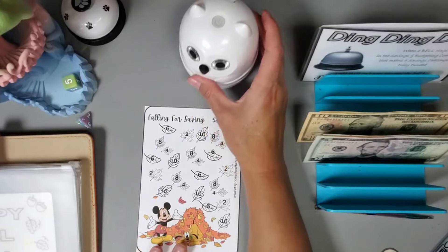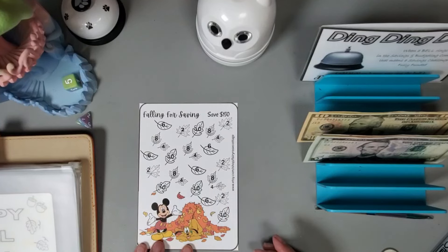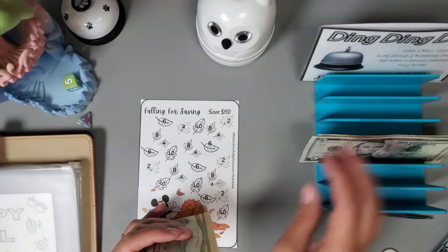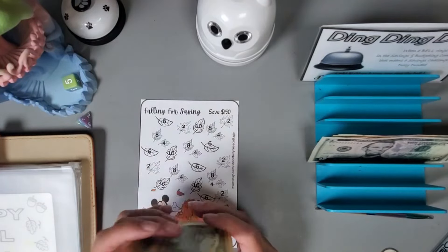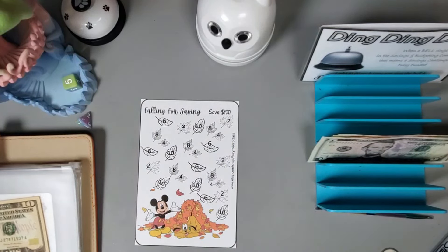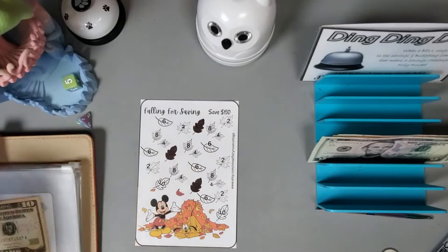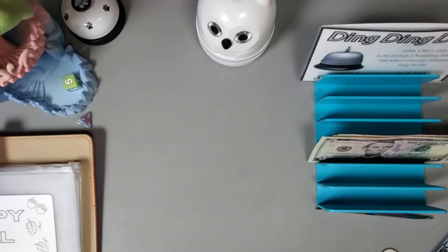This one is from Denise at Loving Life at 60ish — her Etsy is Fairy Rose Cottage. Let's put in thirty dollars: ten, twenty, thirty. Thirty to start this challenge.